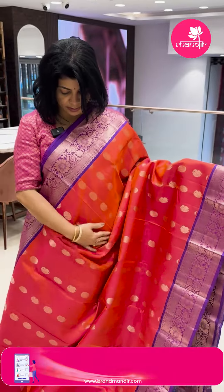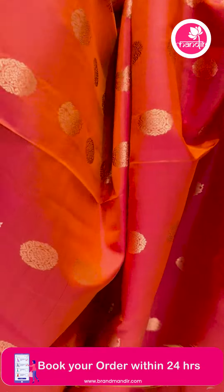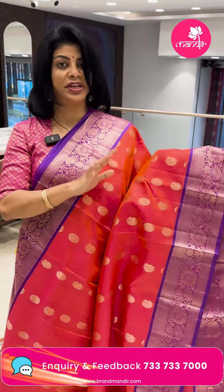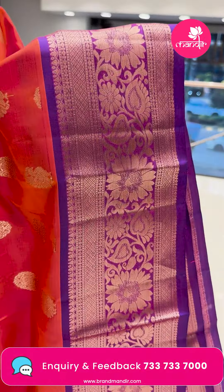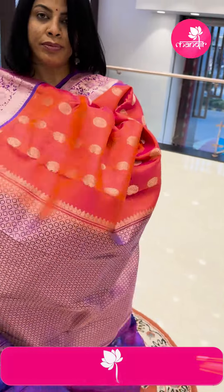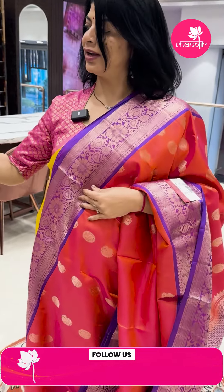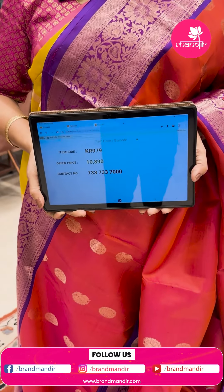Peach and purple — wall-shaped florals and peacock bootas. Lovely color with zari. Dual tone — orange-pink mixed peach shade. Border contrast with floral and leaf vines, diamond border. Pallu in contrast with cross checks and florals. Blouse contrast with border. Pricing: ₹10,890. KR 979 is the code.